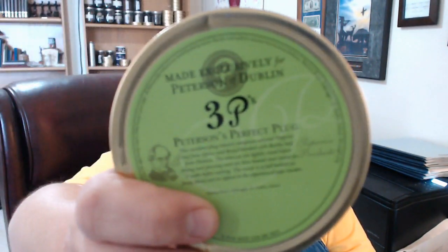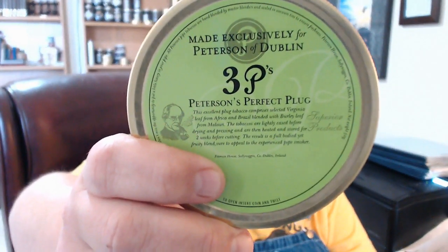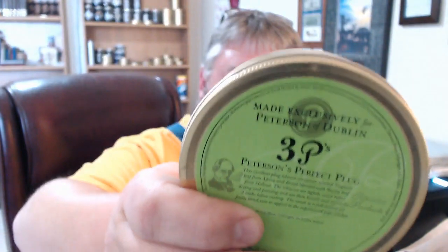But I've got more. How about another Peterson blend that's no longer made? Not just that one — I picked up two.